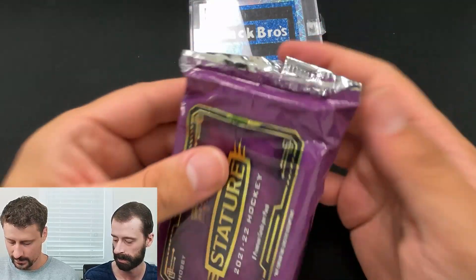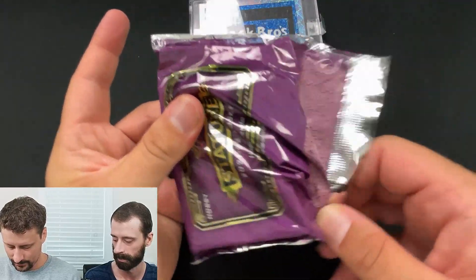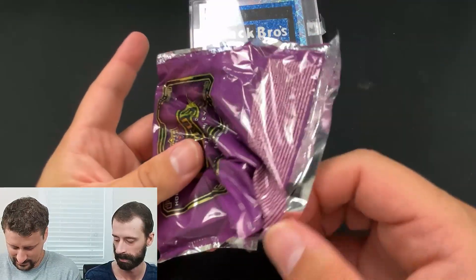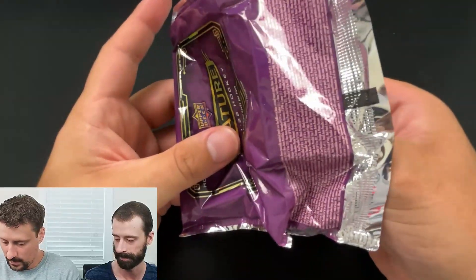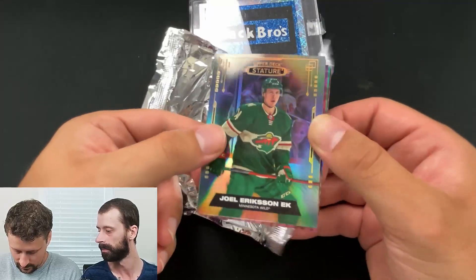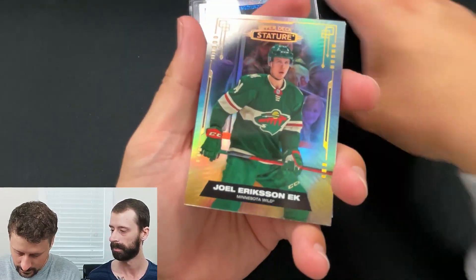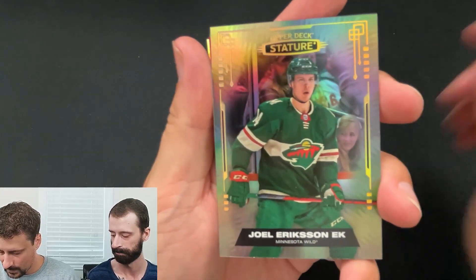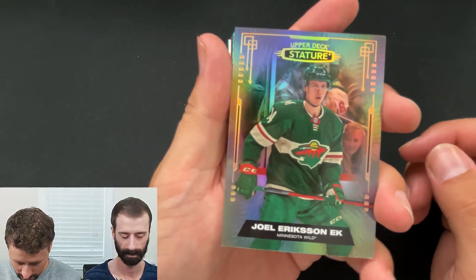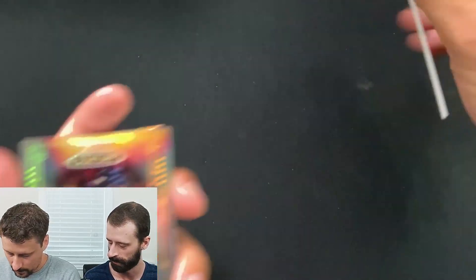Autos are a nice parallel. I actually don't mind what I think I saw on the back. Well, that's some serious ASMR going on for you guys here. We have a Joel Eriksson Ek base off the top. What a start — numbered? That is not numbered.